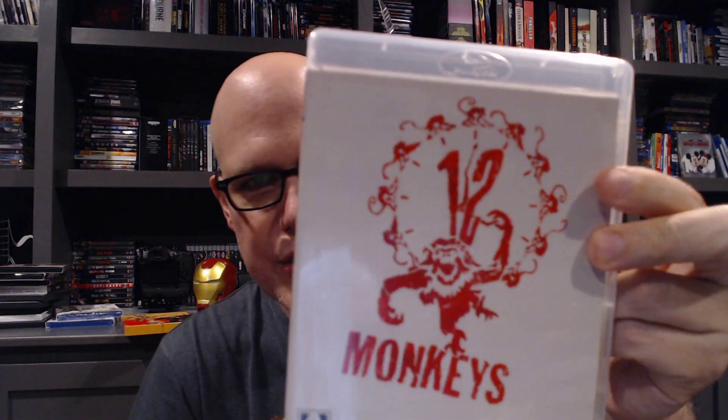First thing we've got is 12 Monkeys. I love this one. Technically I have the Blu-ray edition, but there's a pre-production check disc of the 4K in here that was sent to me for review — it's exactly the same disc as the one in stores. Having this beautiful packaging with that disc, I didn't see a purpose to buying the official UHD release. I like the clear case so much better than the black case anyway. 12 Monkeys — Bruce Willis, Brad Pitt, Madeline Stowe, classic sci-fi.